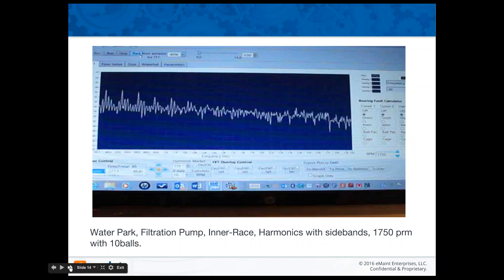In this view, you're seeing the faults again. Normally this would be a video, but we were unable to play it in this presentation. We'll be glad to forward it if you'd like — just contact me. This is what the software looks like on my computer, and again we're able to include the 1,750 RPMs with 10 balls.